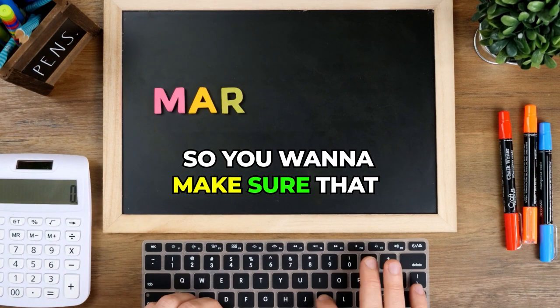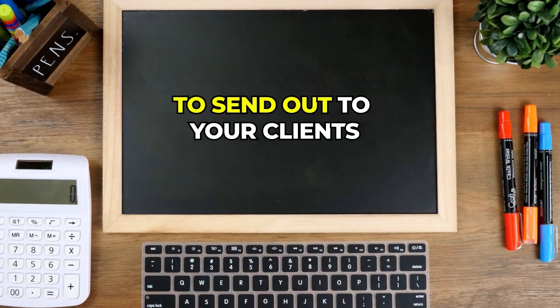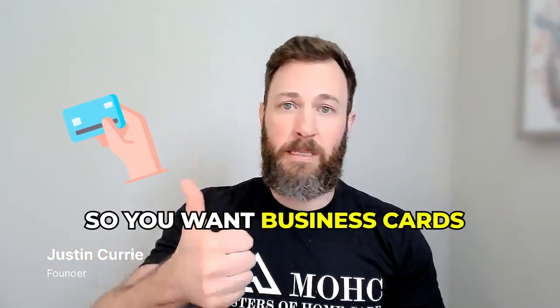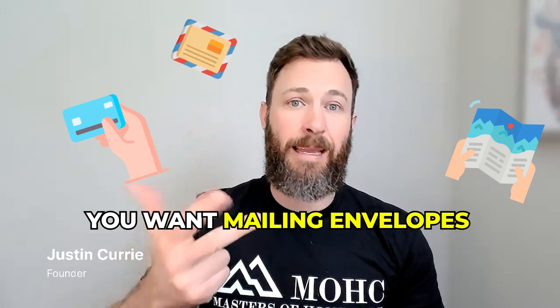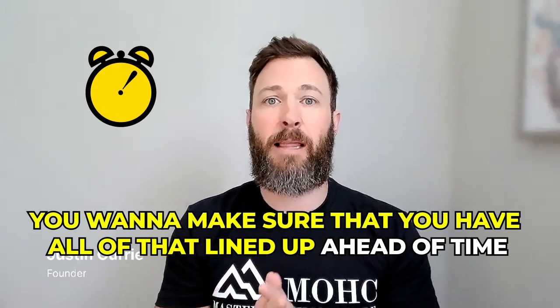Number two is going to be marketing materials. You want to make sure you have marketing materials ready to go — to send out to clients and get the word out about your services. That means business cards, brochures, mailing envelopes, and presentation folders.